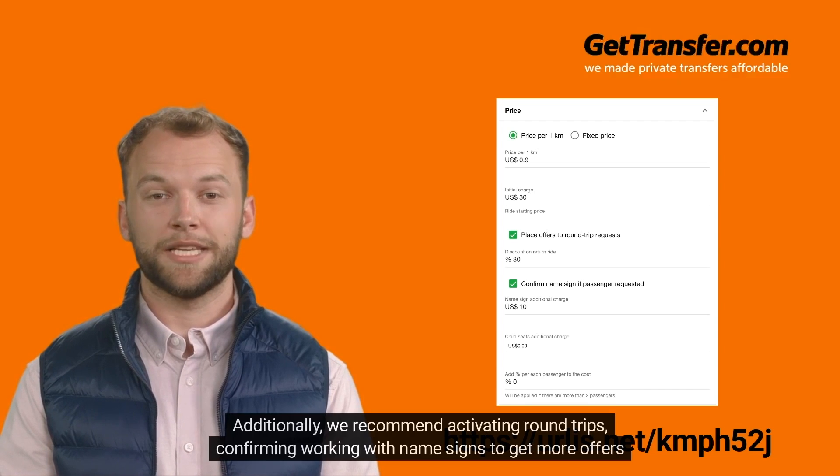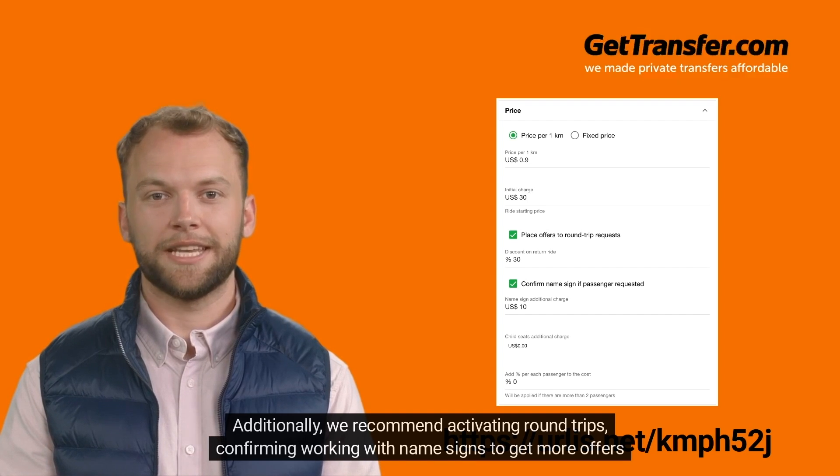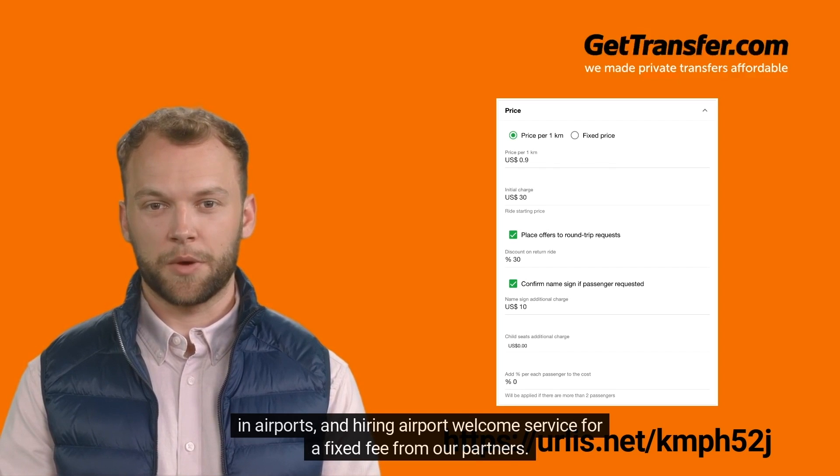Additionally, we recommend activating round trips, confirming that you work with name signs to get more offers at airports, and hiring an airport welcome service for a fixed fee from our partners.